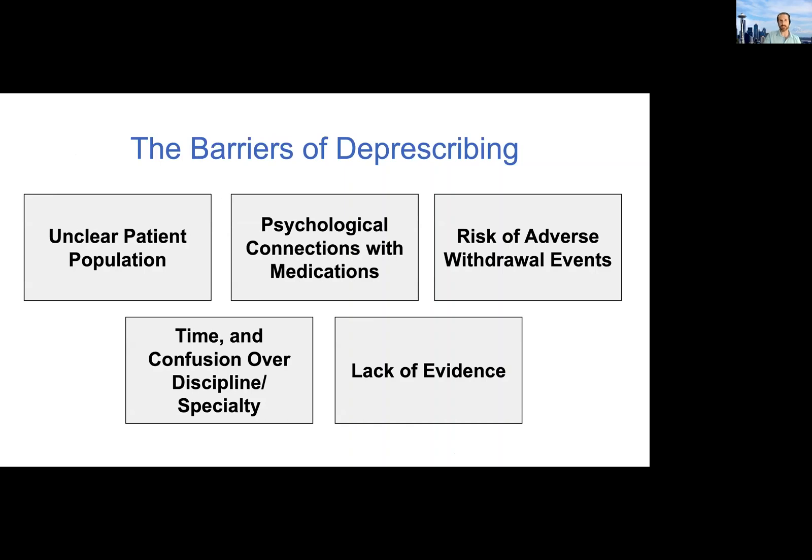This all sounds nice and clear, but of course there are huge barriers. Oftentimes patients have strong beliefs about medications or psychological connections with medications that are sometimes hard to even identify, let alone modify. There are concerns about adverse drug withdrawal events — for example with benzos, the rate of the taper matters for reducing that risk. Probably the number one barrier is time, because in a 15-minute visit you have competing priorities and there's really not much time to begin these discussions, let alone get buy-in from the patient. One strategy being used in both clinical and research settings is to leverage the pharmacist and other members of the healthcare team. The lack of evidence is still a barrier, but it's becoming less of one over time with efforts like the US Deprescribing Research Network.